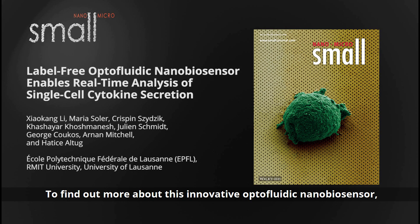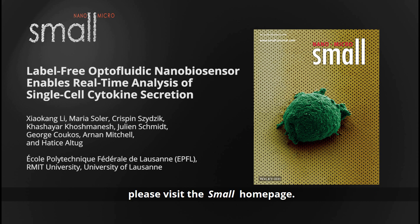To find out more about this innovative optofluidic nanobiosensor, please visit the Small homepage. See you then.